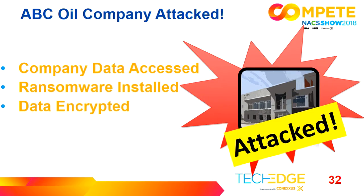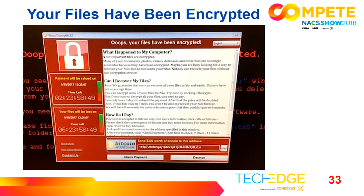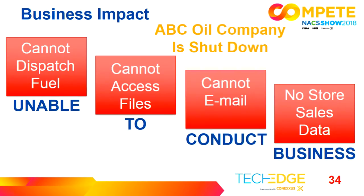The attacker has now gained access to their data, installed ransomware, and encrypted their files. ABC Oil Company is now shut down. They can't dispatch fuel, can't access files, cannot email. No sales data, no payroll — they're unable to conduct business. This is actually a true story. Companies have had their data encrypted not just once but twice, until they finally shut it off and closed the openings.